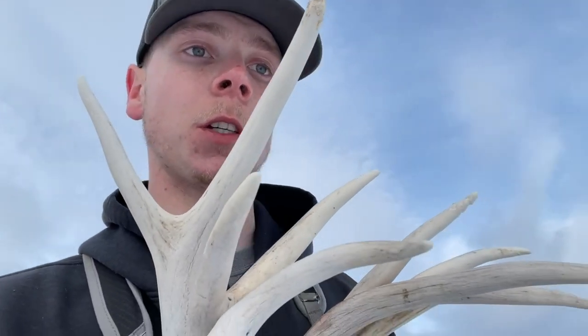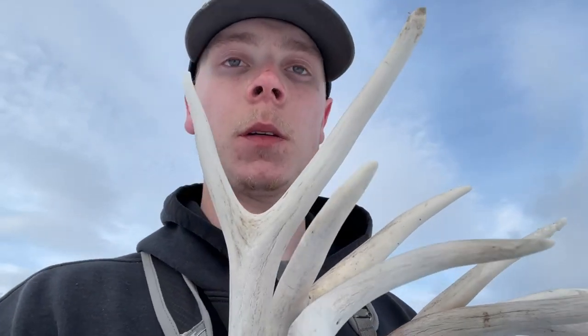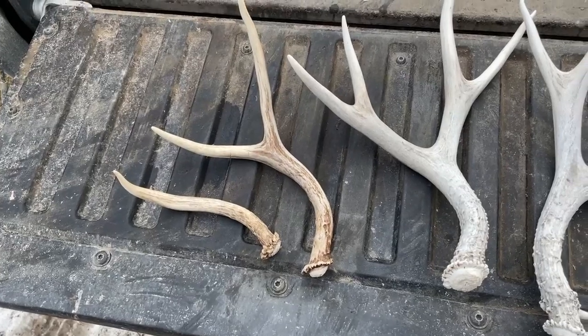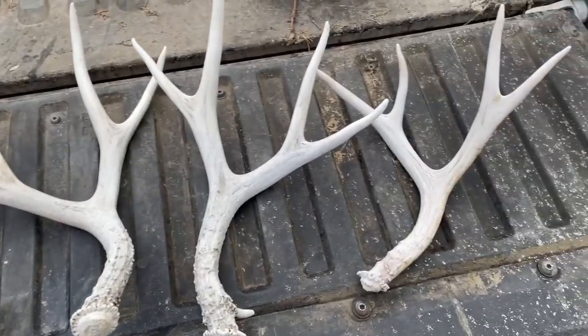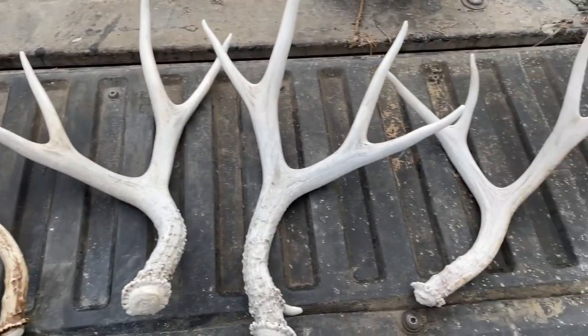Well guys, that was a solid day. Picked up five — three four-points — which is sweet. Not sure if I'll end the video here or wait for one more. I might come up here tomorrow. They're all singles which is kind of crazy — maybe someone else picked up the other one. Thought I'd show you guys the totals for today — that might actually be a set right there. Three and a half miles, five sheds — that works out pretty well.